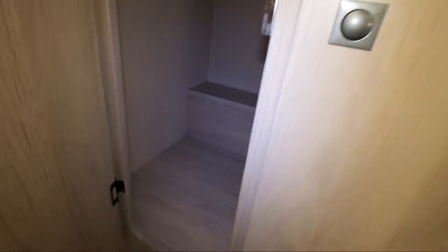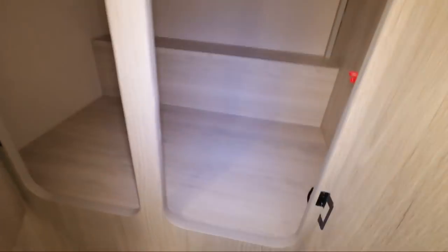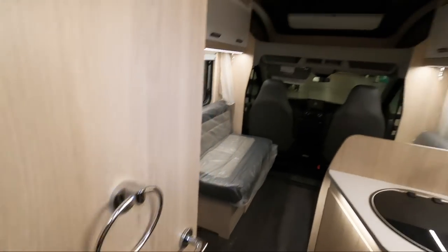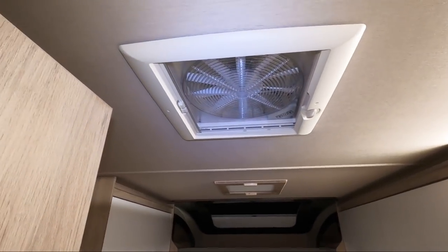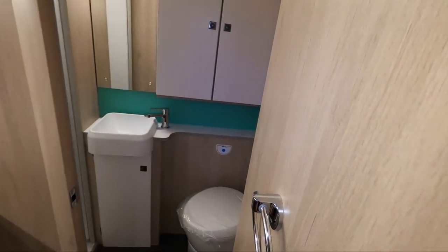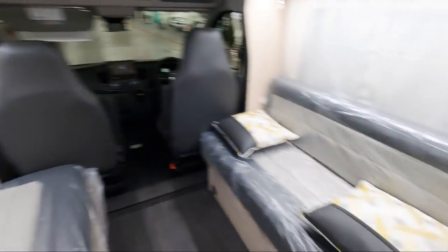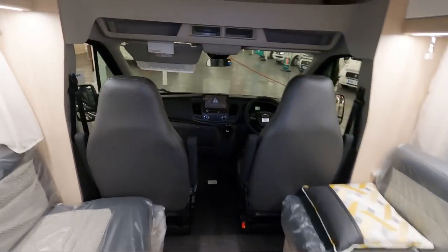Nice to see cupboards with shelves in them, as well as the outside locker. There's quite a nice wardrobe space, and an extractor fan. Lots of places to hang things, and a nice fly screen — yeah, all good.